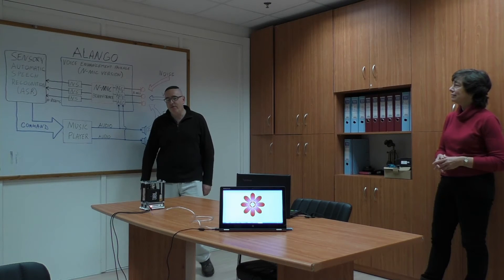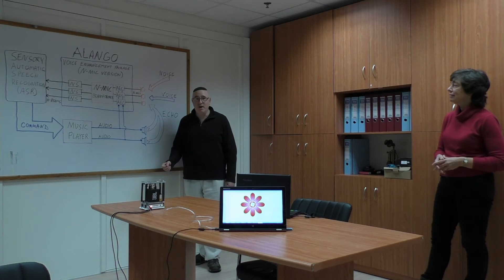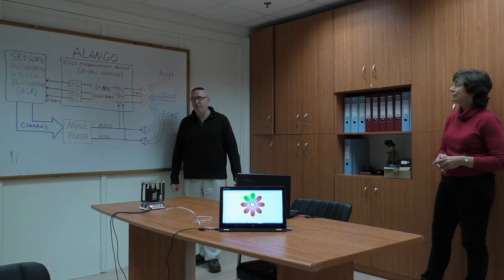So let's go through some commands. The system wake-up phrase is 'Hello Blue Genie.' Hello Blue Genie, play music.